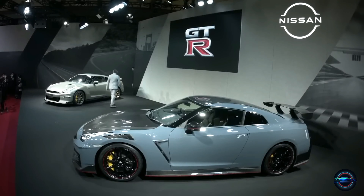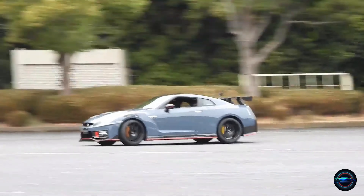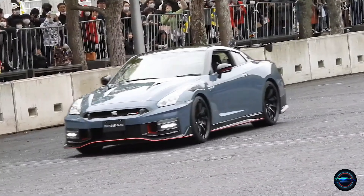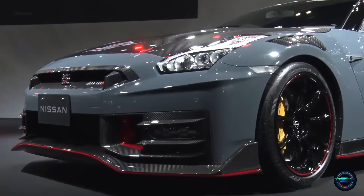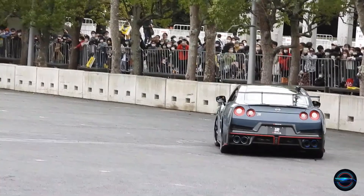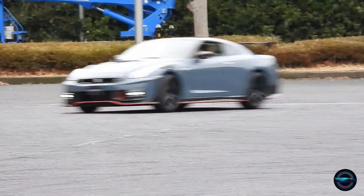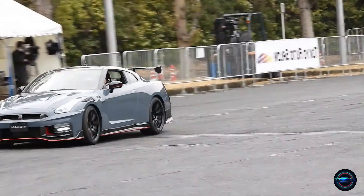Trusted Nissan Pedigree. Nissan has a long history of producing high-performance vehicles, and the GT-R is no exception. The GT-R is a well-respected car in the automotive world and has earned its reputation as one of the fastest production cars in the world. With its impressive performance, it's easy to see why Nissan takes such pride in this car.